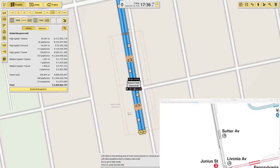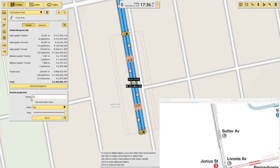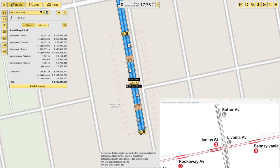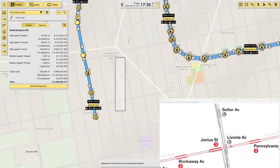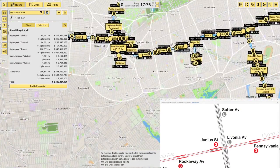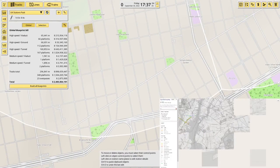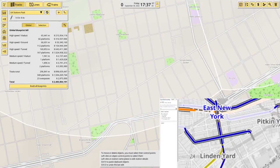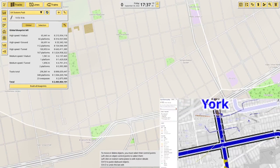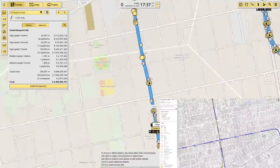Coming down from there, this is Sutter Avenue. I'll have a look on OpenStreetMap to verify placement. Sutter Avenue is indeed where I've put it.